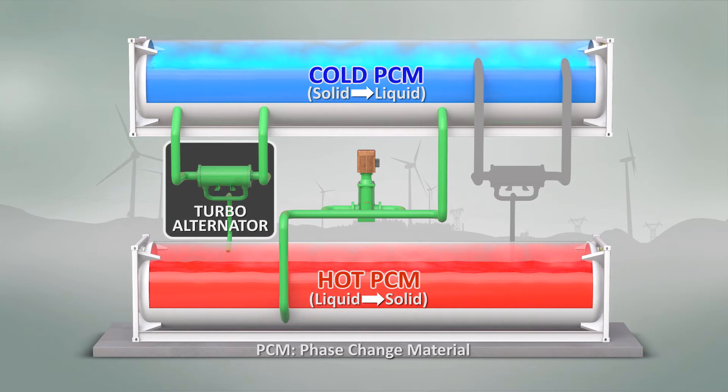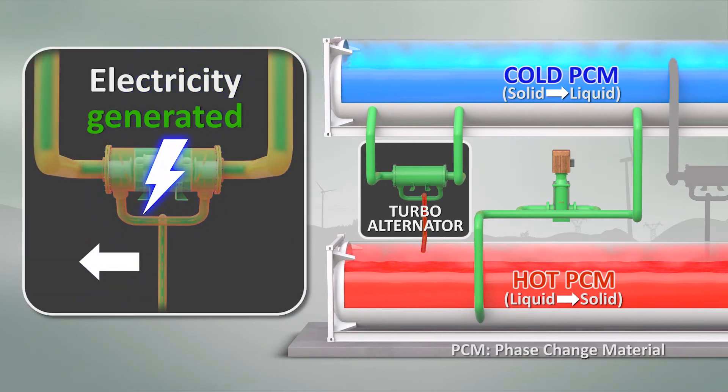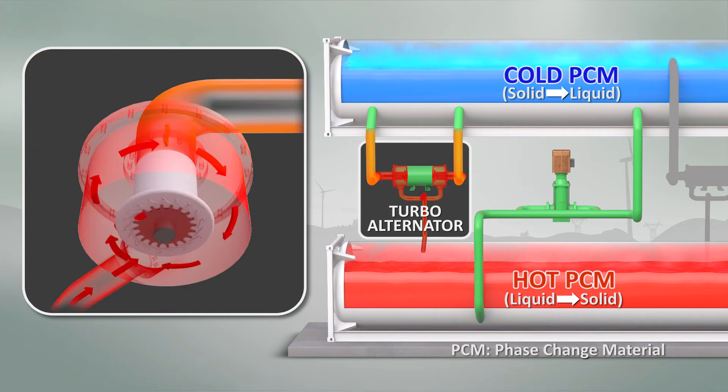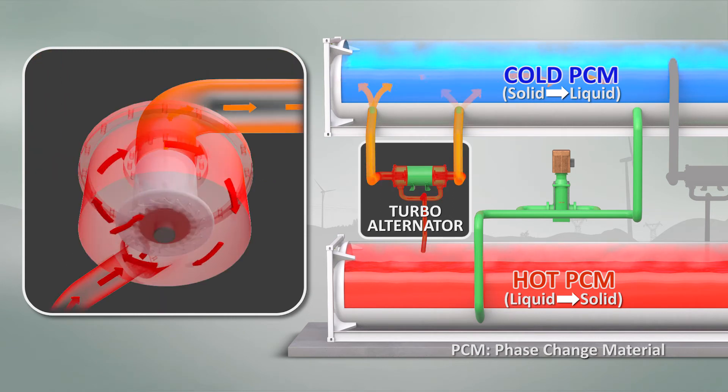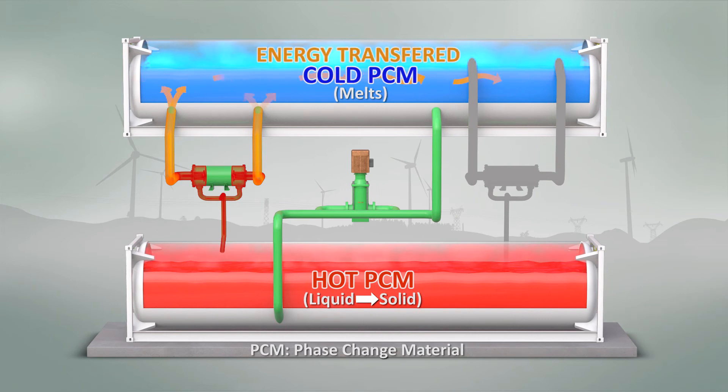The thermal battery releases the energy or discharges by expanding the working fluid gas through a turbo alternator, producing electricity. The energy stored within the material is transferred into the working fluid as it's cooled to the point of condensing while melting the solid cold PCM.